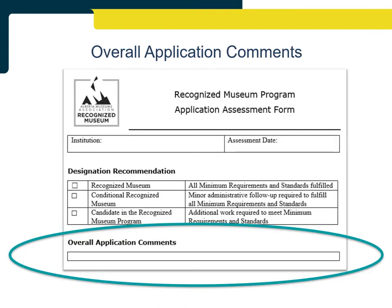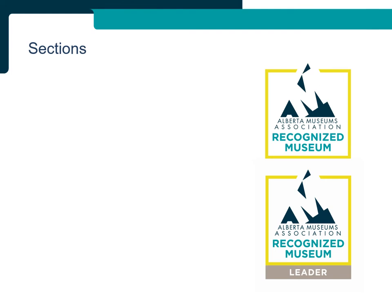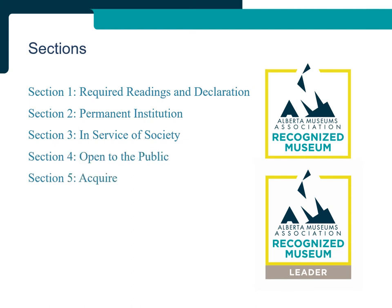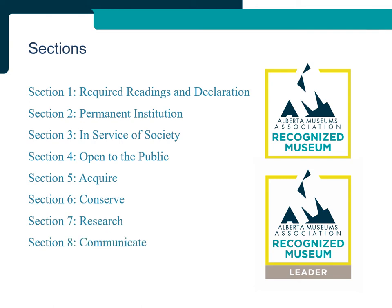The last part of the assessment form includes space to provide each institution with overall application comments — your opportunity to congratulate the institution on the work they have done. The Application, Reapplication, and Reapplication with Leader Application are each structured around ten pieces of core evidence that align with the components of the AMA's member-approved definition of a museum. Evidence is divided into nine sections: Section 1 Required Readings and Declaration, Section 2 Permanent Institution, Section 3 In Service of Society, Section 4 Open to the Public, Section 5 Acquire, Section 6 Conserve, Section 7 Research, Section 8 Communicate, and Section 9 Exhibit. If a piece of evidence is not submitted, the institution will not become a recognized museum, but the rest of the submission will be assessed.